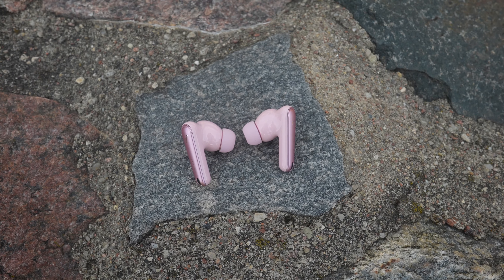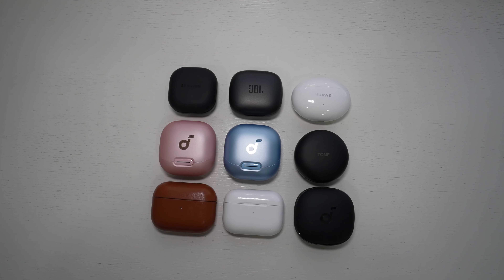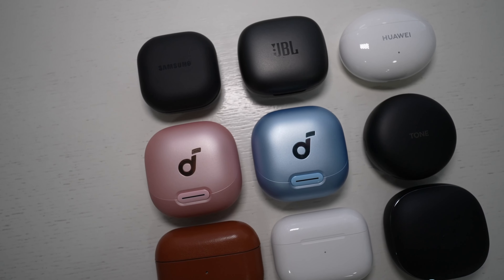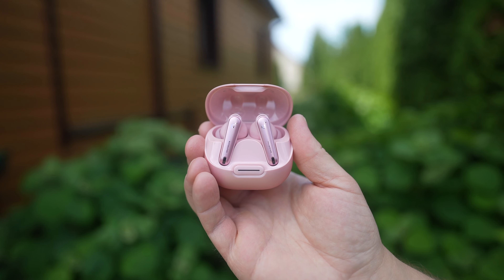While I don't have the lab to show you the exact noise cancelling numbers, I compared the Liberty 4 NCs to the full array of earphones including the AirPods Pro 2, the first-generation AirPods Pro, Galaxy Buds 2 Pro, JBL Lite Pro 2, and others. While the difference is not always obvious in different scenarios, to my ears, the Liberty 4 NCs provided the best noise cancelling. This is pretty amazing considering that the buds cost just $99 US.